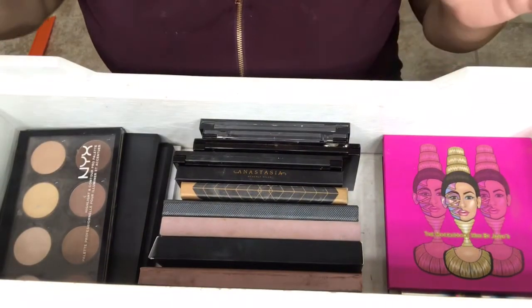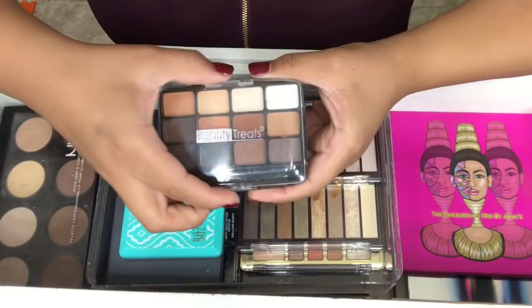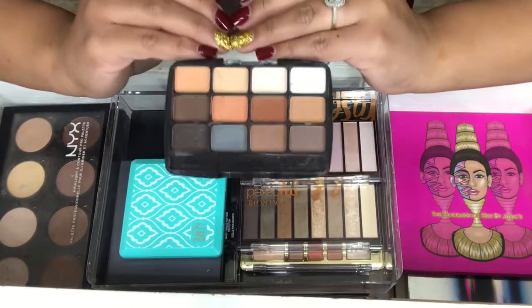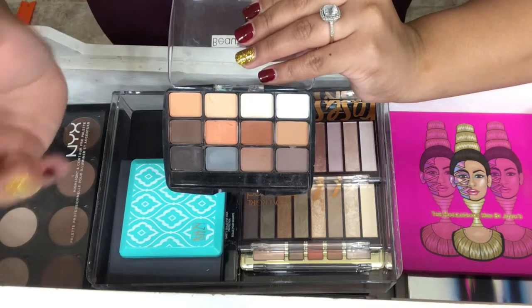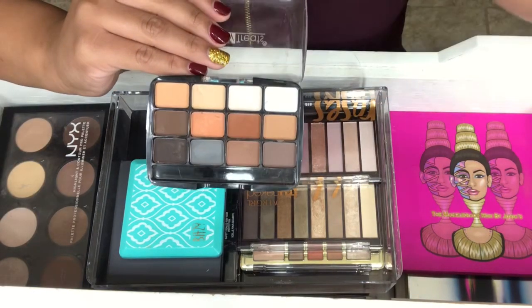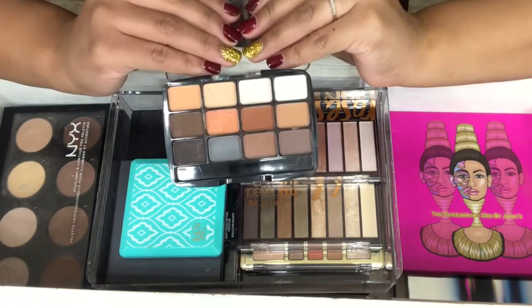One more drawer, and it is my smaller drugstore palettes. The first palette I have in here is by Beauty Treats, and this is a $2 palette. The reason I got this was because Zebrina on YouTube compared it to the Viseart palette — and if you know Viseart, it's an $80 palette. So I was like, save $78 and try this out. And it's amazing for the price.